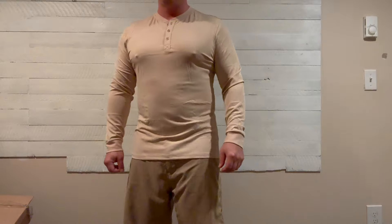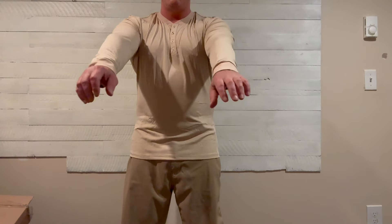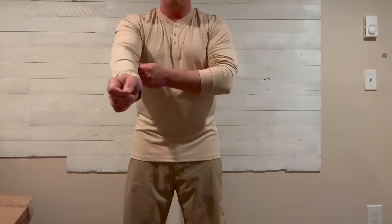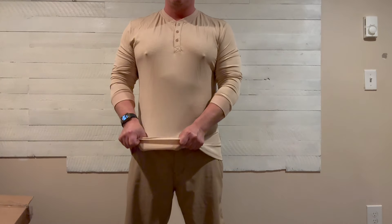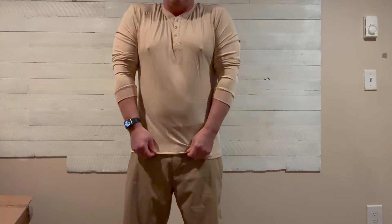One thing I like about this is the versatility. You can wear this with jeans, you can wear it with shorts. Pretty much any occasion, you're going to look good. You're going to look like you're in place wearing this. I think I'm going to like it.